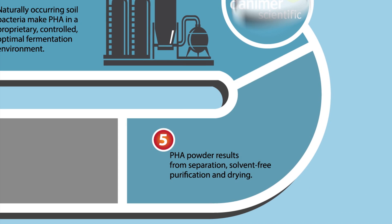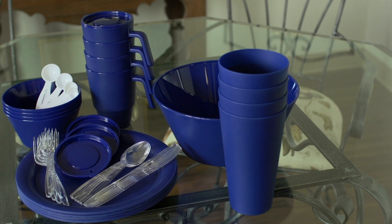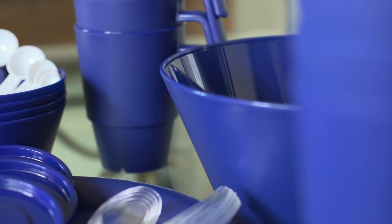Pure white PHA powder results from separation, solvent-free purification, and drying. This product is approved by the FDA for food contact use, a tribute to its purity.